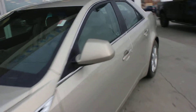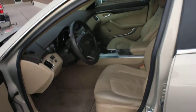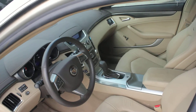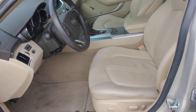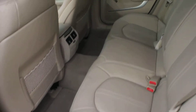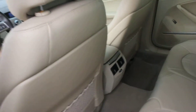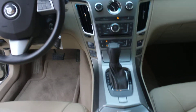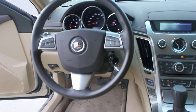A quick look at the inside — no rips or tears or really any wear on the seats at all. Back seat probably hasn't really even been used. Very nice car.